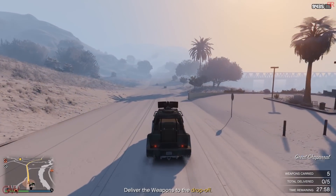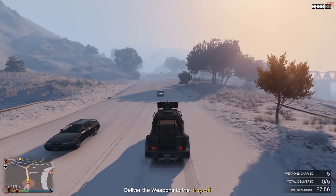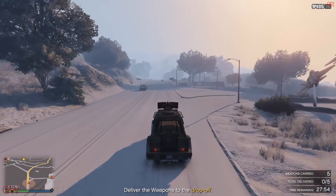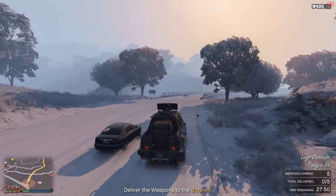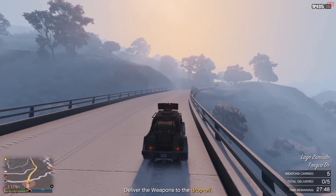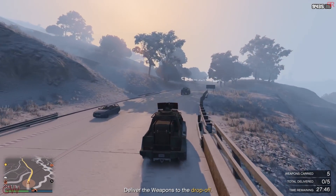Hey everyone and welcome back. I have made this list of the top 5 vehicles everyone should purchase and own in 2019. Along with that, I also have got 3 bonus vehicles to add to the list which will help and benefit you all.